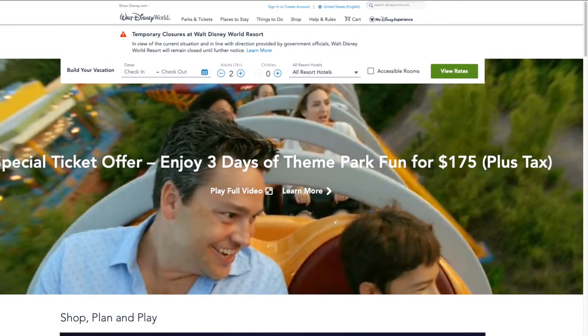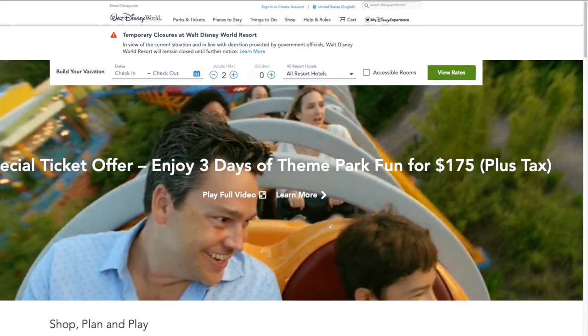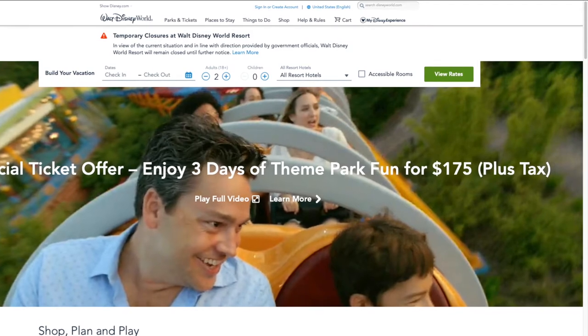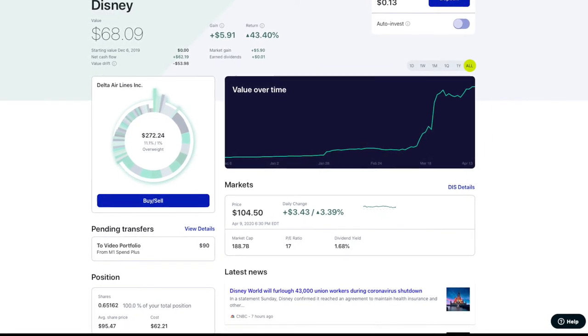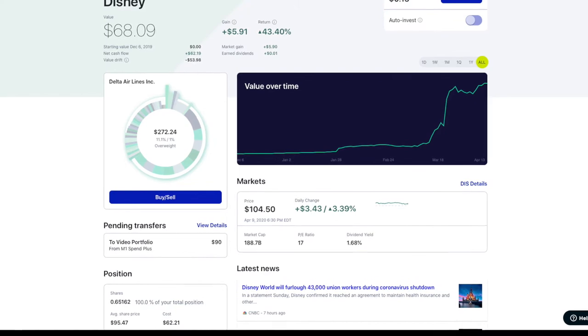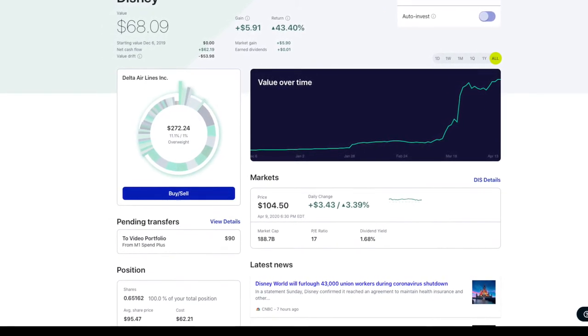Next company we have is Walt Disney and I think everybody's pretty familiar with them and what they do. They have Disney Plus, they have amusement parks, they have ESPN. This is our position in Disney. We own $68.09 of it. We bought in at $95.47, which is a good buy-in. It's at $104.50 and that's still a good buy.